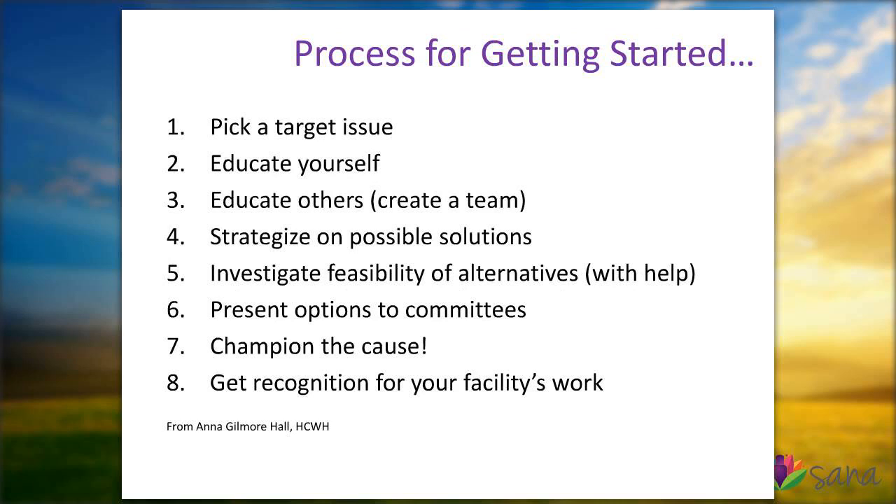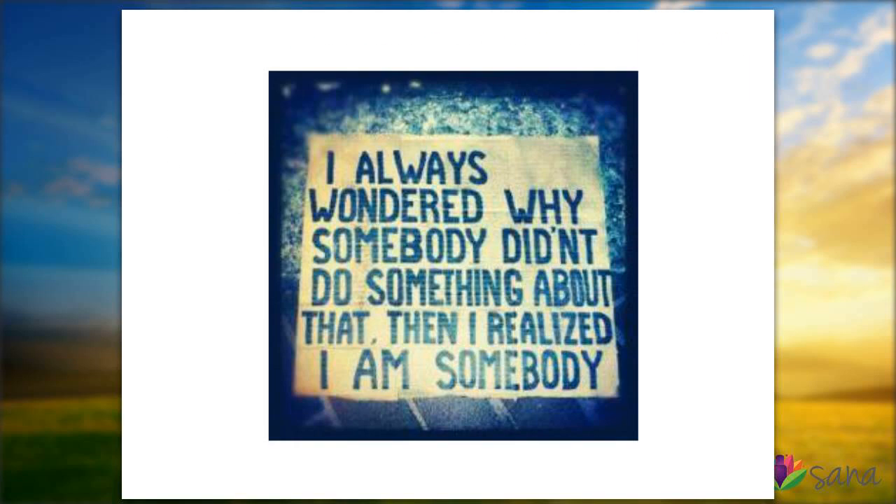For you to get started in your NICU or in your home — this is from an amazing nurse, Anna Gilmore Hall, one of the first nurses who worked with Healthcare Without Harm. Pick a target issue. Begin to educate yourself, do a Google search, watch some YouTube videos, and educate others. Begin to strategize about what's possible and investigate with others outside of your committees and really just get going in your facility. Be the champion for a cause. I always wondered why somebody didn't do something about the things that bugged me — and then I realized I'm somebody. All of you out there listening, you're somebody, and you can make a difference with this new knowledge for your babies and families.